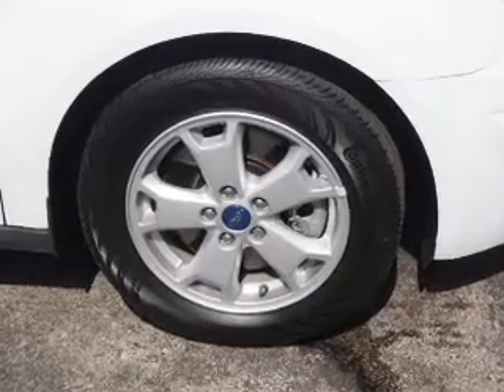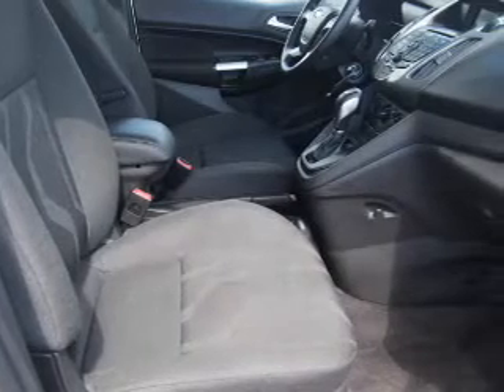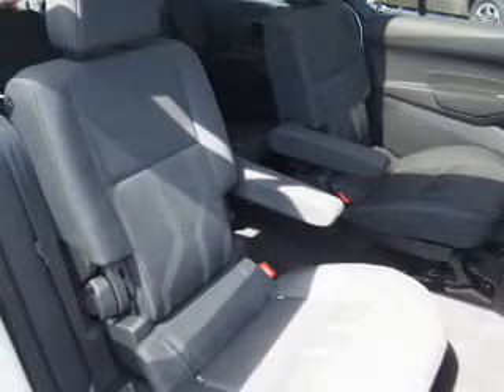Child restraint seats are also included. Rest easy knowing this vehicle comes with a Carfax Vehicle History Report from Carfax, the most trusted provider of vehicle history information. Let us put you in the driver's seat today — call or click to contact us.